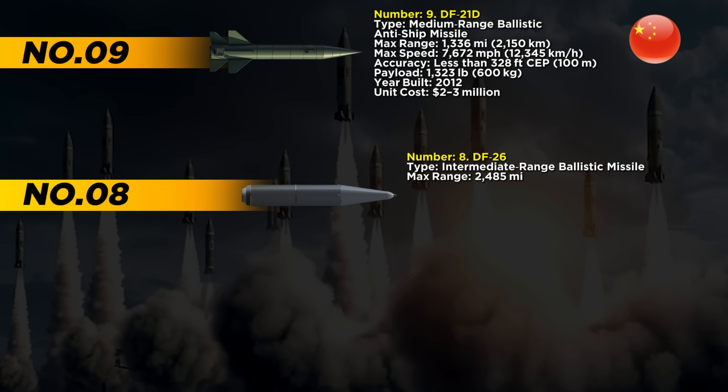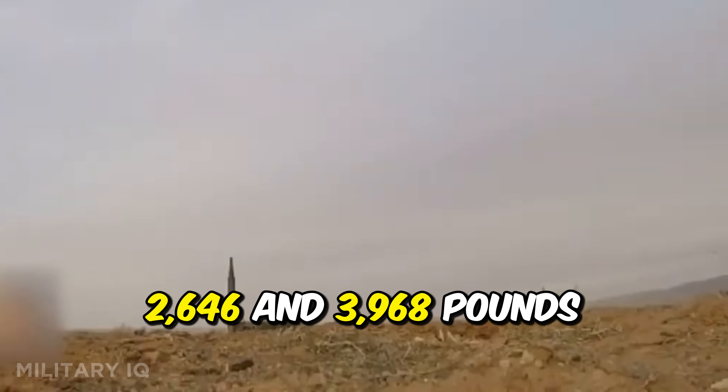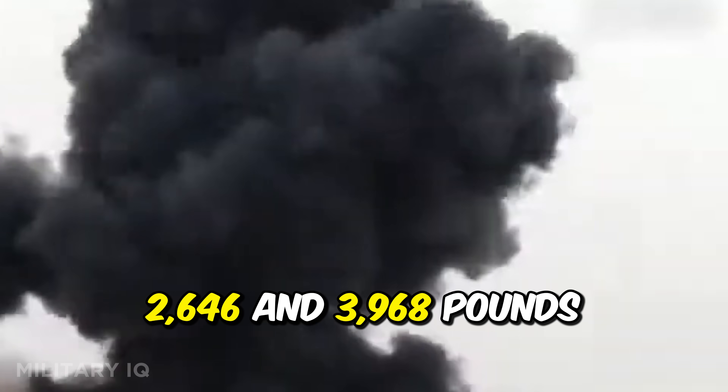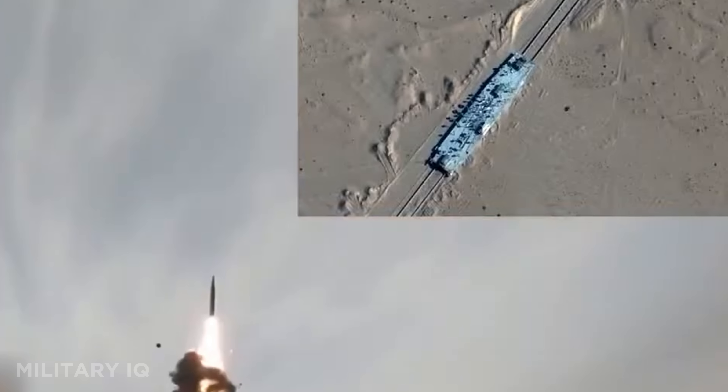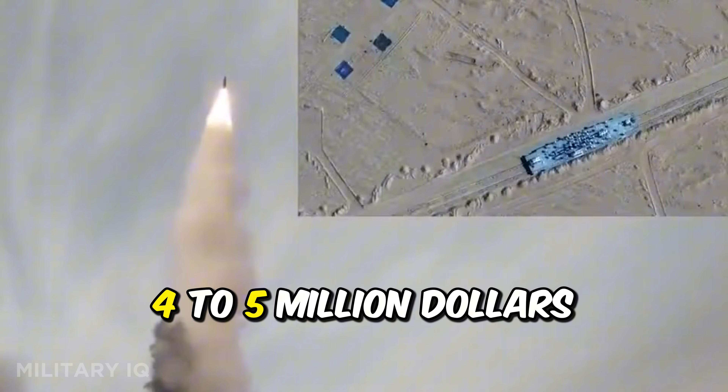Number 8 belongs to the DF-26, nicknamed the Guam Killer, for its ability to reach U.S. bases deep in the Pacific. This intermediate-range ballistic missile can hit targets up to 2,485 miles away. It flies at a blistering speed of 15,360 miles per hour and has a strike accuracy of 328 feet. It carries a powerful warhead between 2,646 and 3,968 pounds. The DF-26 was built in 2015 and each one costs around $4 to $5 million.